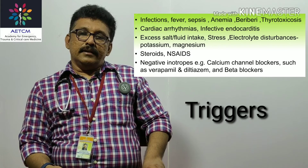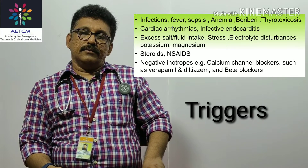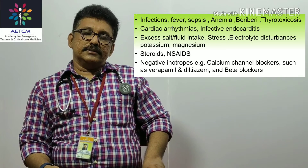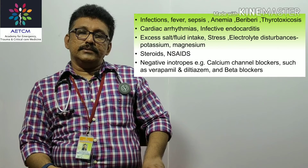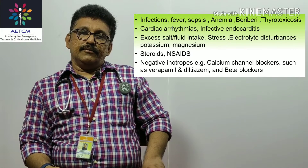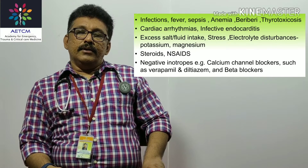Other triggers include infective endocarditis, increased salt and water intake, stress, anxiety, electrolyte disturbances like potassium or magnesium deficiency, steroids, NSAIDs, and calcium channel blockers started suddenly in a patient with cardiac failure. Common triggers to remember are infections, anemia, beriberi, thyrotoxicosis, cardiac arrhythmias, infective endocarditis, and excessive fluid intake.